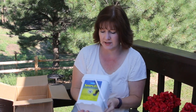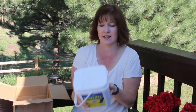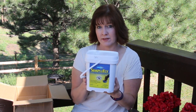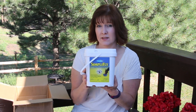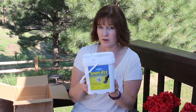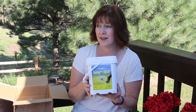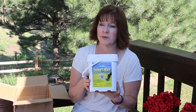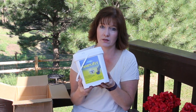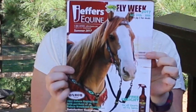The last thing I got — and hopefully the last time this year I'll have to buy it — is SimpliFly. SimpliFly is a feed-through fly control: you put a scoop on your horse's feed once a day and it's supposed to help control the fly population at your barn. It only works if every horse at your barn is on it, and something else I've learned is it only helps if the horses in your surrounding area are on this type of program too. But I think it does work — I'd hate to see how bad the flies would be if I wasn't using it.